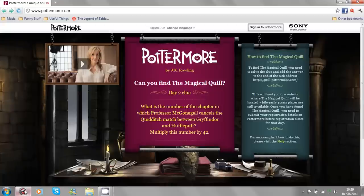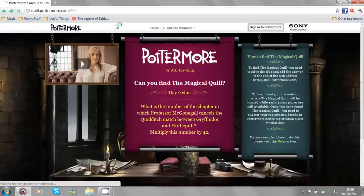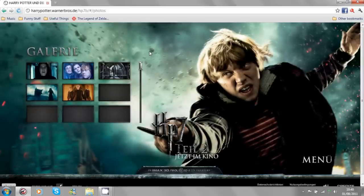It's the beginning of the Day 2 challenge — in fact I think it went up at 10 o'clock GMT. It's a different redirect link today, sending you to the official Harry Potter website, or the German one at least.